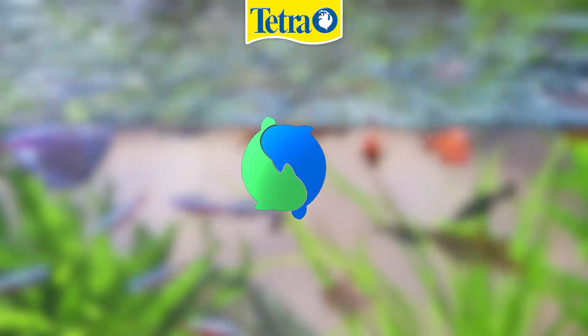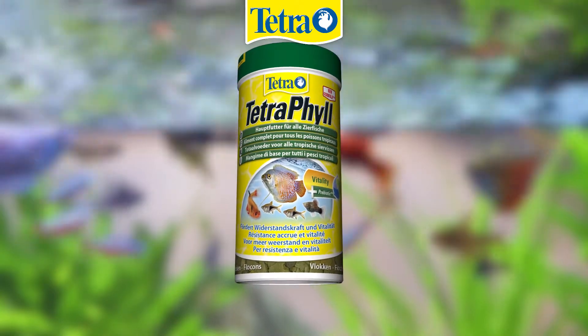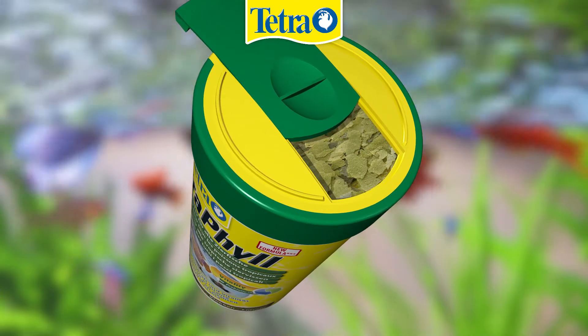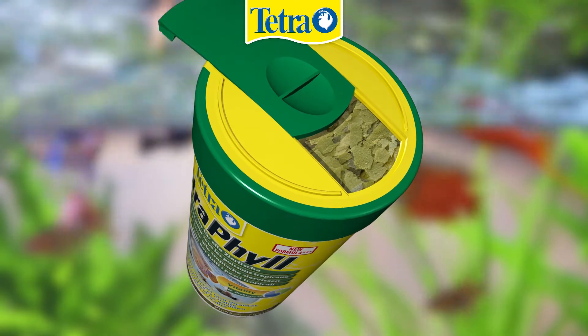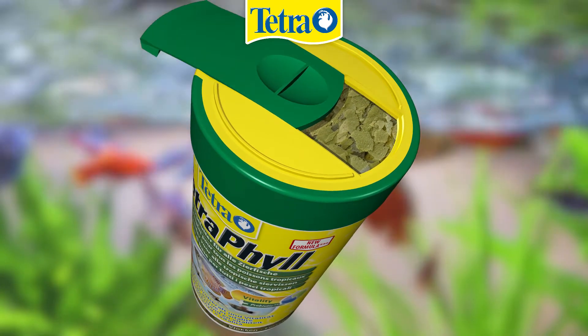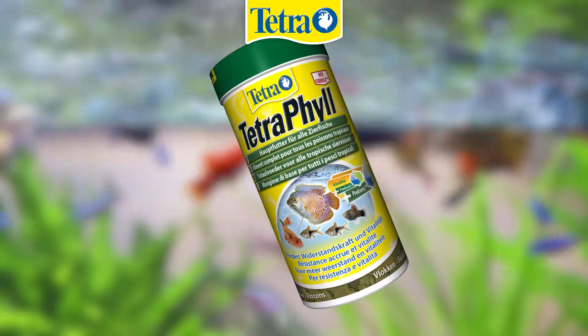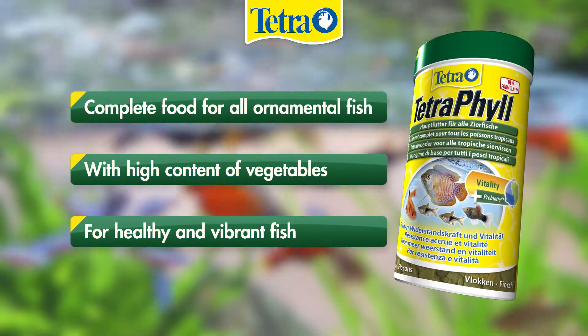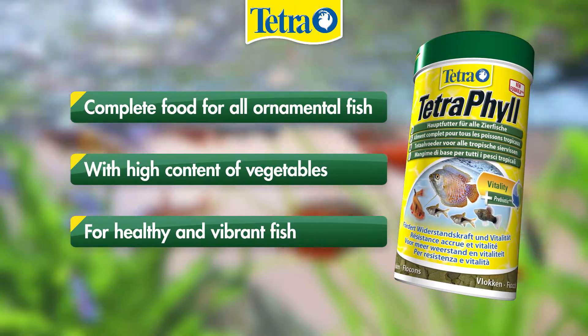Benefit from vegetable nutrients with Tetra Rubin. This biologically balanced flake food offers a high content of vegetable ingredients to improve the conditioning and the vitality of your fish. The bioactive formula and additional prebiotics support longevity and improve gut functions for healthy and vibrant fish.